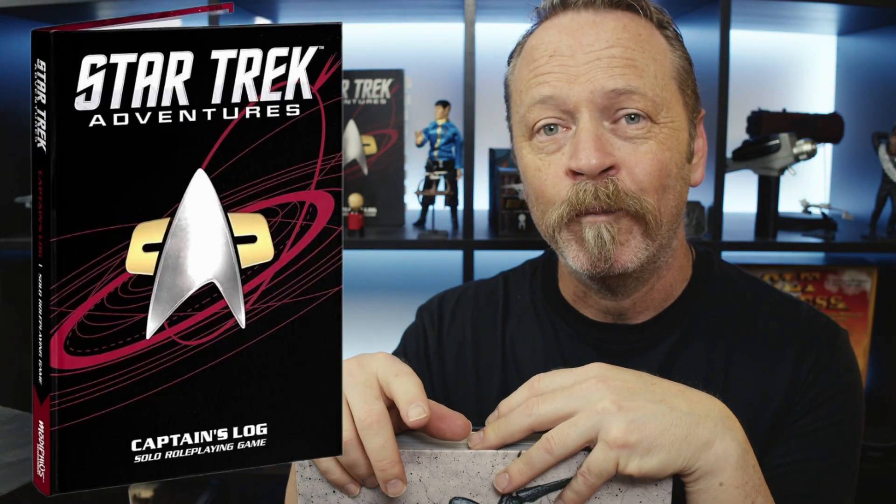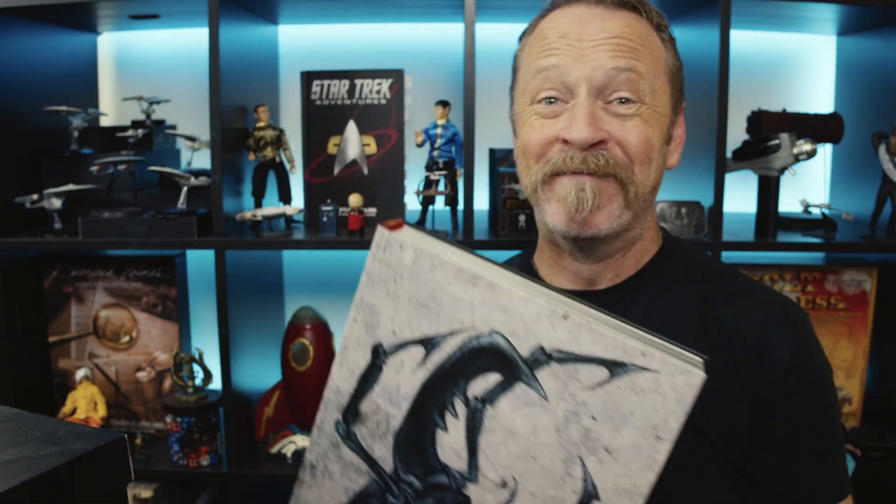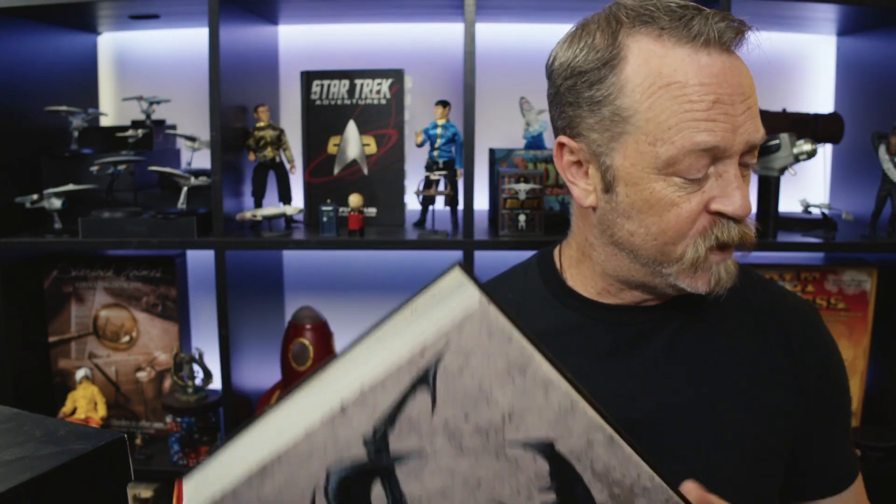I kind of feel the same way about this as I did when I got Star Trek Captain's Log, the solo role-playing game — what a good book to have and to own, a good nerd piece of artifact. This might make its way to the shelf, but I don't think it'll fit over there. It will not fit, so I'll have to put it someplace else. When I get a good nerd book that I can just sit down and look at and geek out on the things that I love, this is yet another thing which brings me joy.